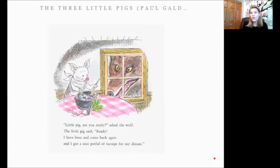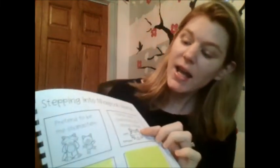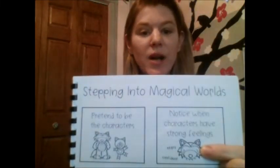Perfect. Okay readers, as you're reading today, what I want you to do is either take sticky notes or just a piece of paper and jot down feelings of the characters as you see them and put them in your book. So when you're done reading, you can go back and figure out where those characters had those strong feelings. Can you do that for me? I know you can. All right, friends, I have our new anchor chart here — it's 'Stepping Into a Magical World.' Yesterday you did pretend to be the character, and today it's notice when characters have strong feelings, and that's what we just practiced. I want you to remember today when you're reading to mark where the characters in your books have strong feelings. Happy reading, friends. Until next time, bye.